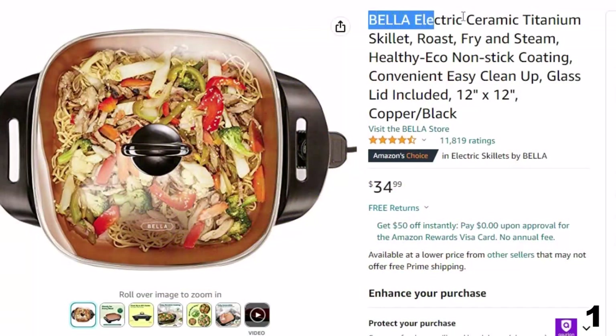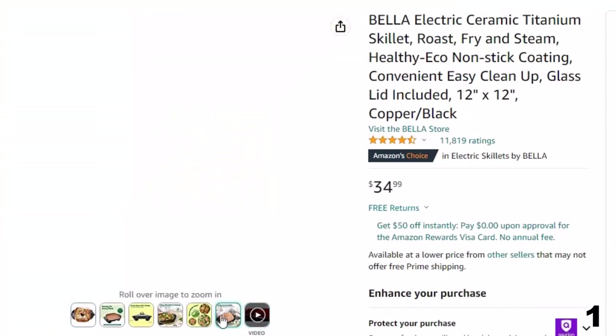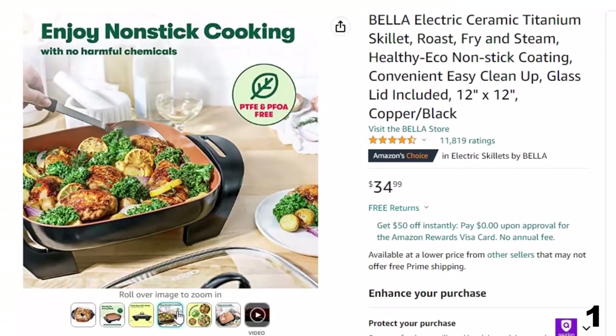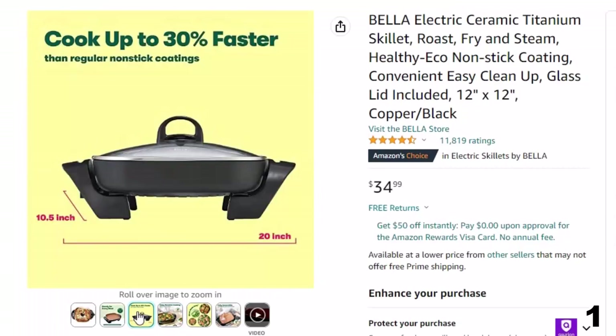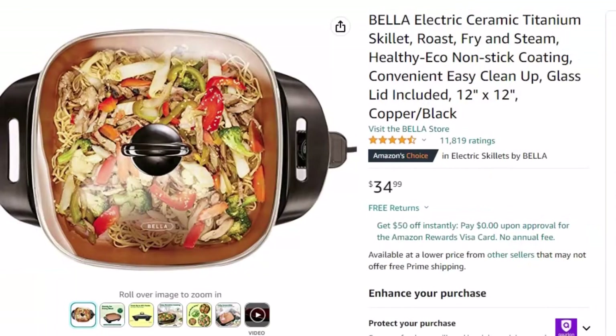Number 1: Bella Electric Ceramic Titanium. Now you can get it at around $35. The skillet's unique ceramic non-stick coating is 8 times more durable and cooks up to 30% faster than standard non-stick coatings. It's reinforced with titanium for outstanding strength and scratch resistance. This hard-working skillet features a 1200-watt heating system, cast aluminum base, and dishwasher-safe tempered glass lid. Convenient cool-touch handles make for easy handling, and the fully immersible skillet makes clean-up a breeze.